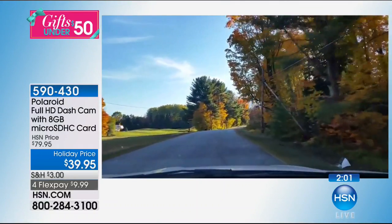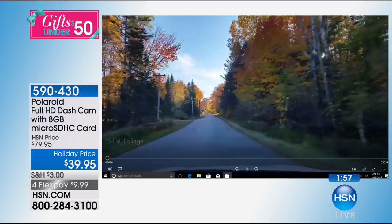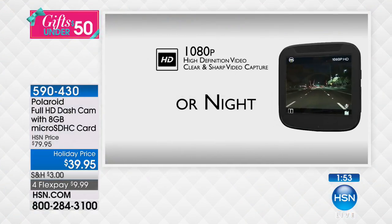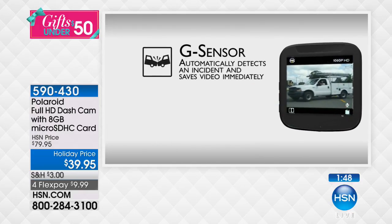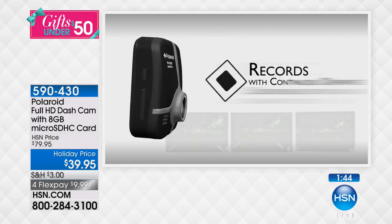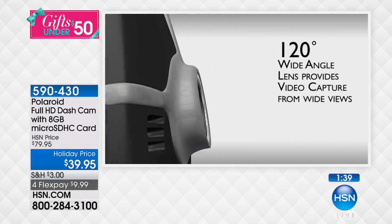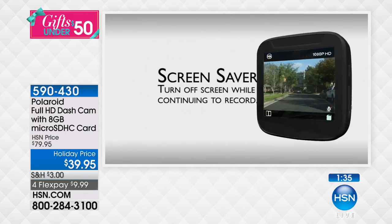This is high definition, HD, 1080p — the highest quality. And think about this being Polaroid — they've been around for more than 70 years. This is the number one dash cam we sell here at HSN because of the quality that Polaroid represents. You're getting the best of the best at 50% off — four flex pays of $9.98. For less than $10, you're getting the best dash cam we offer.